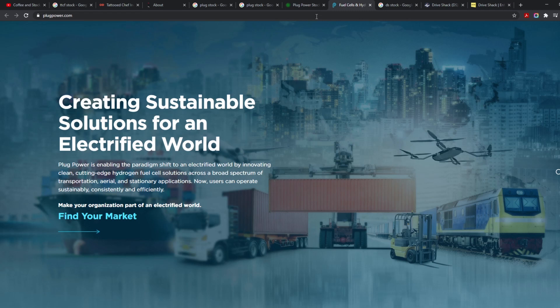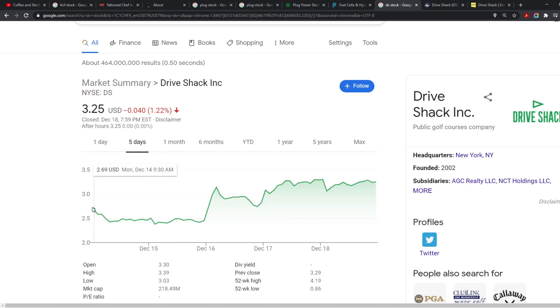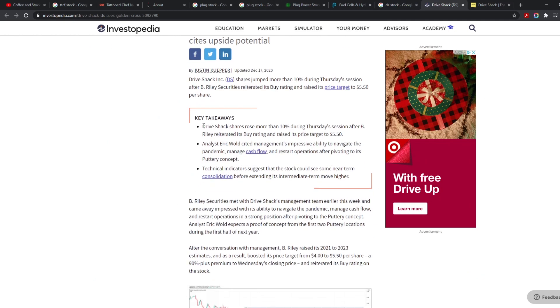Last on the list is DS — Drive Shack. If you haven't heard of it, yes it is a penny stock. It's a public golf course company. It's super cheap right now — in one week it's gone up more than 20%, and in one month more than 120%, so there are definitely gains to be had.